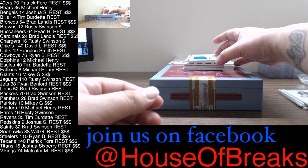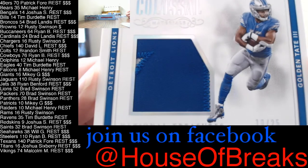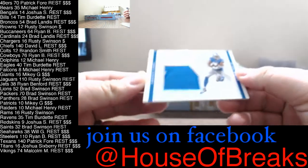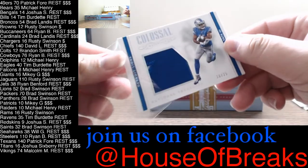Next, out of 25, a Jumbo Patch — Golden Tate for the Lions. It's a two-color big boy patch, 10 of 25. Going out to Brad Swinson — Golden Tate.